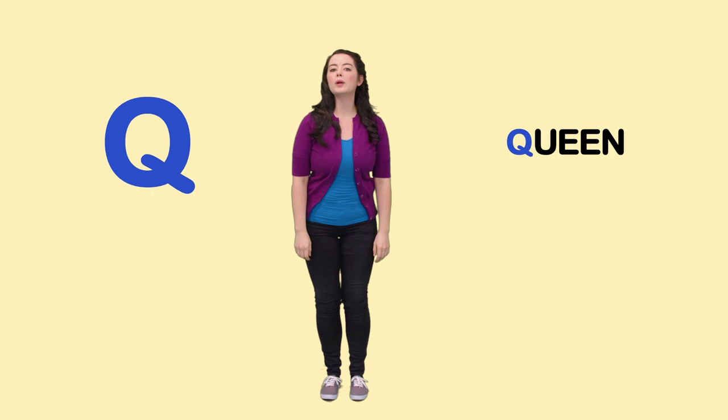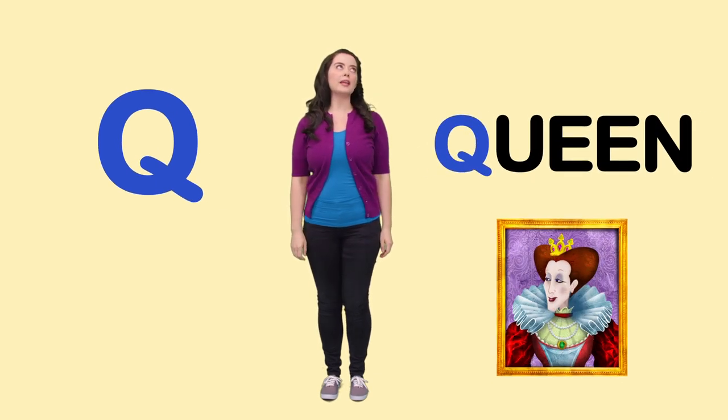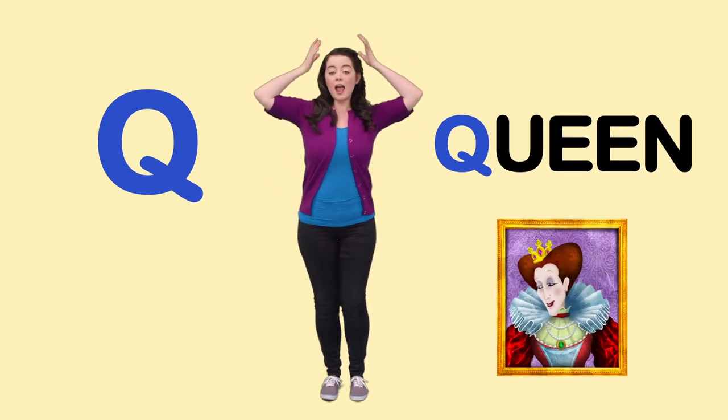Q is for Queen. I'm going to be a queen. Put on my crown and put on my ring.